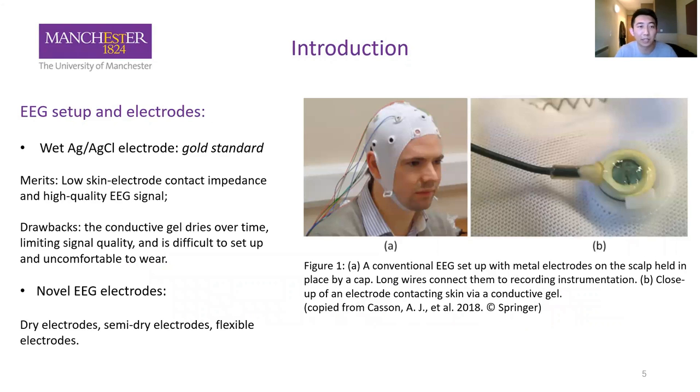In terms of EEG setup and electrodes, the wet silver and silver chloride electrode is the gold standard in clinics currently. Picture A shows the conventional EEG setup, where people need to wear an EEG cap with many holes for placing electrodes. Picture B is a wet electrode, which requires a conductive gel for lowering the skin-electrode contact impedance for high-quality EEG signal acquisition. However, the conductive gel dries over time, limiting signal quality, and this setup is difficult to set up and people may feel uncomfortable.